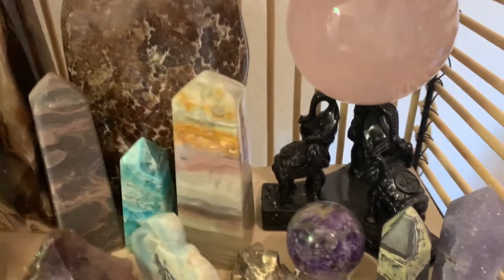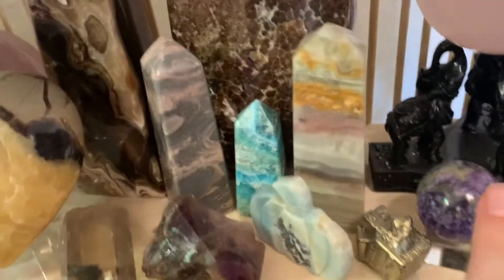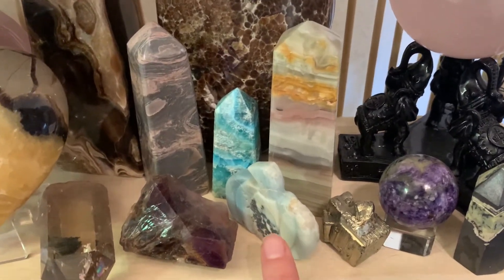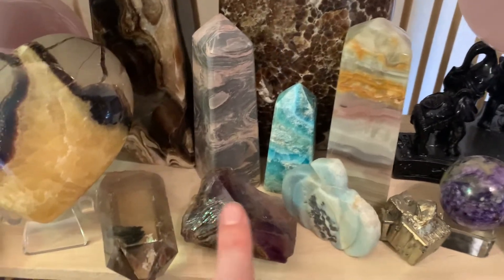The next one next to the lepidolite — I'm not too sure what it is, so if you know, let a girl know. I have a charoite sphere, a pyrite cube, a Caribbean calcite pumpkin.